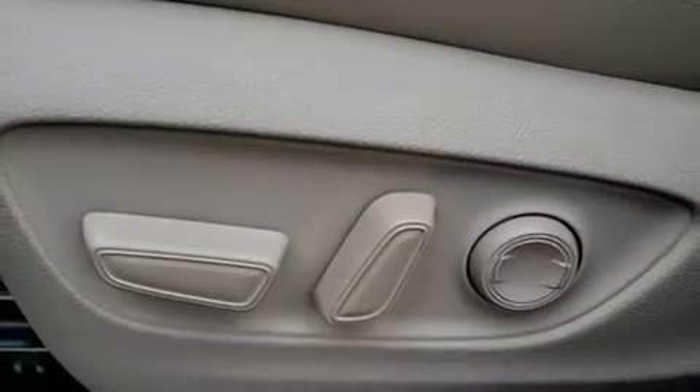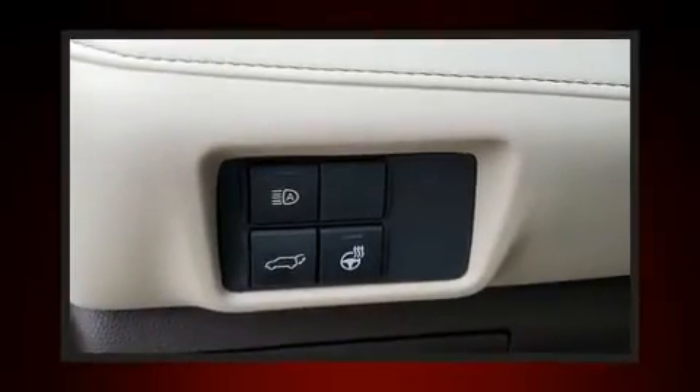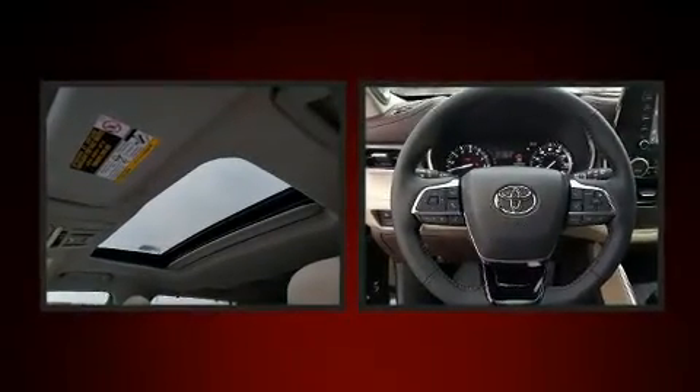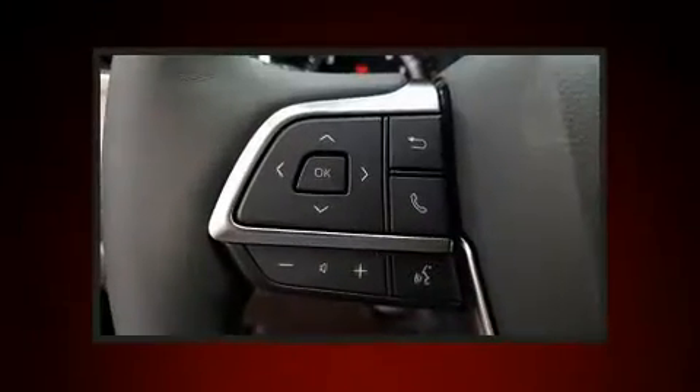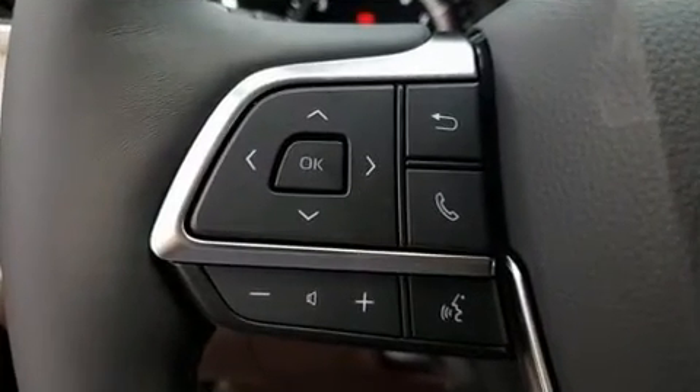Toyota ensures the safety and security of its passengers with equipment such as dual front impact airbags, front side impact airbags, traction control, an emergency communication system, and four-wheel disc brakes with ABS. Brake Assist technology provides extra pressure when applying the brakes.